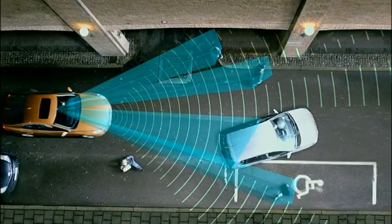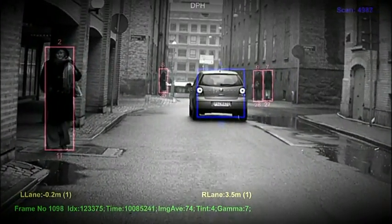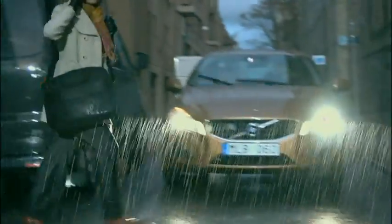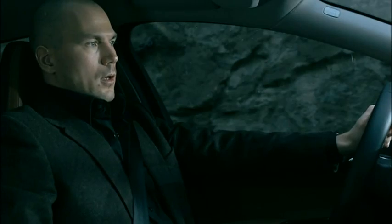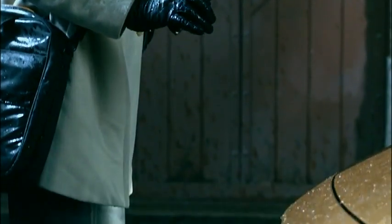The radar's task is to detect any object in front of the car and to determine the distance to it. The camera determines what type of object it is. The system is programmed to trace the pedestrian's pattern of movement and to calculate whether he or she is likely to step into the road in front of the car.